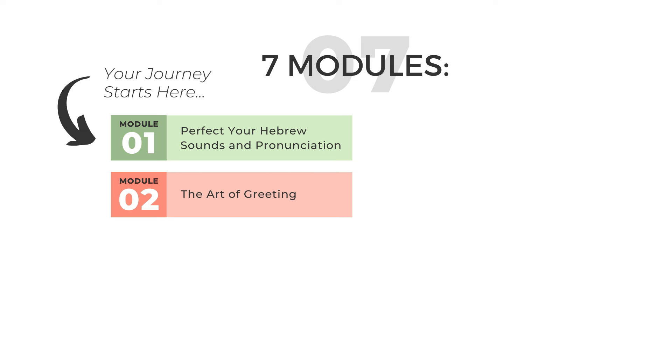Module two is dedicated to the art of greeting in Hebrew, introducing yourself in various settings and situations just like locals do. This is where you'll dive into forming sentences in Hebrew, smoothly transitioning from English to Hebrew, using the similarities between the two languages to your advantage, and helping you avoid all the common pitfalls of beginners caused by the differences between the two languages, allowing you to form clear, concise sentences in Hebrew.